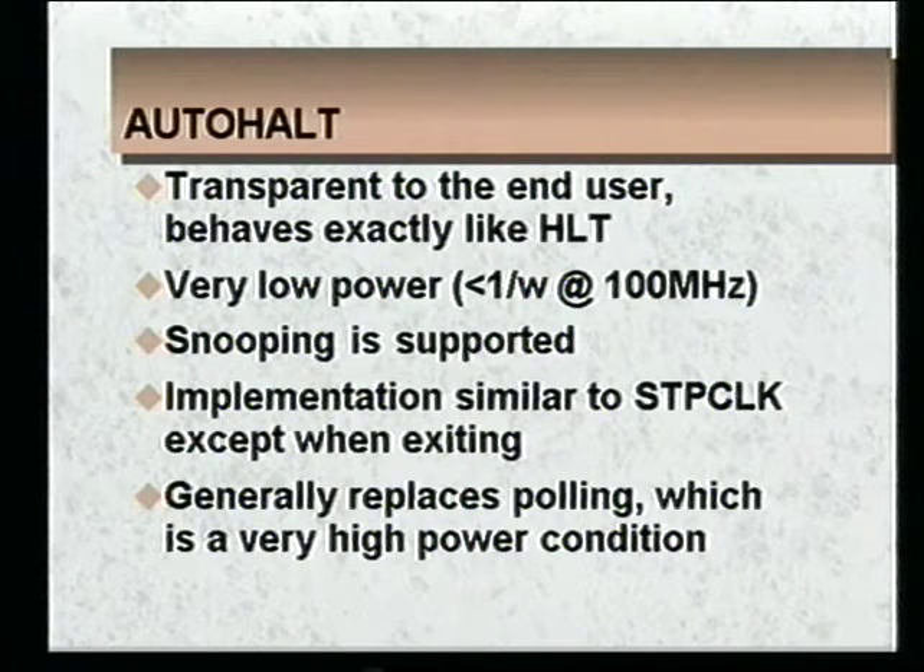The big difference in auto halt is how you get in and out of it compared to stop clock. You get into auto halt by executing a halt instruction. The auto halt state will generally replace polling conditions — those tight loops the processor could be put in looking for an idle state. Rather than sitting in a high-power polling loop with caches and instruction units running, we replace it with the auto halt state, which is in a sense interrupt-driven — you'll come out of it as soon as an interrupt occurs rather than sitting and polling and wasting power.